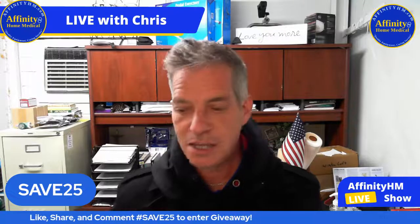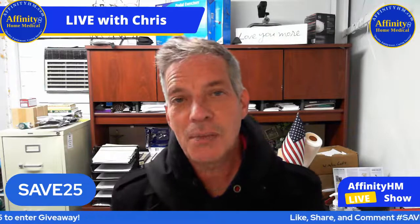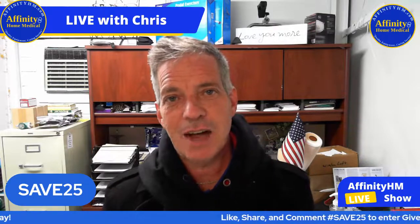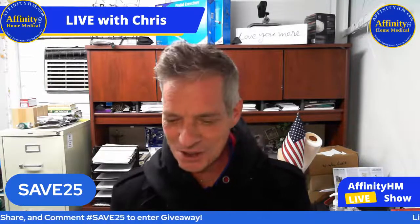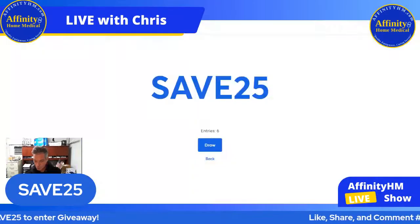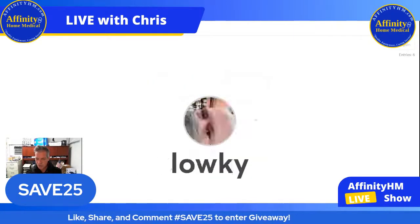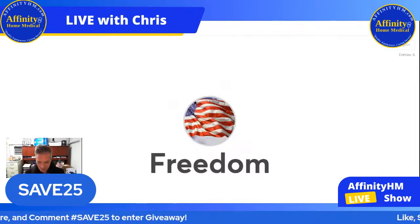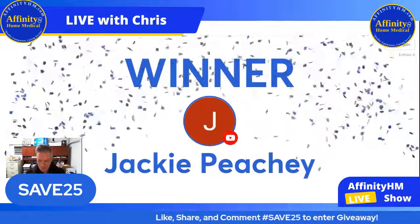If you haven't done it, this is going to be your last chance — just a few more seconds to enter into the comments hashtag Save25, and you'll be in this contest. We're about to do this right now. Let's see who is going to win the gift card to AffinityHM.com. The winner of the gift card tonight to AffinityHM.com is... Jackie Pici! Jackie Pici — congratulations, Jackie!